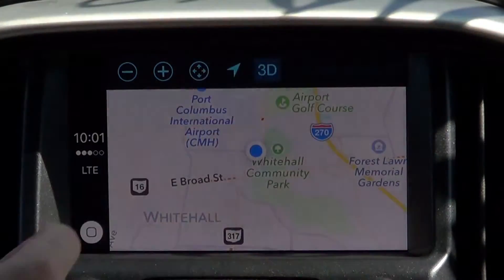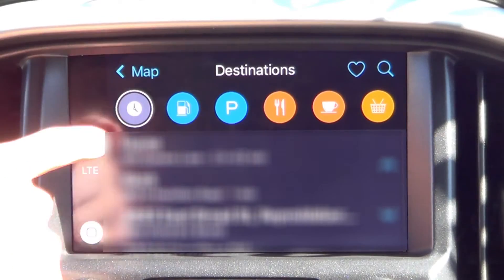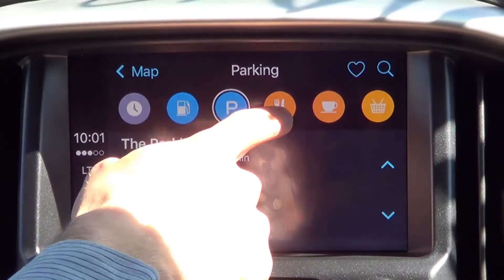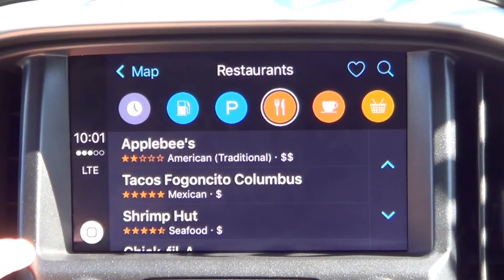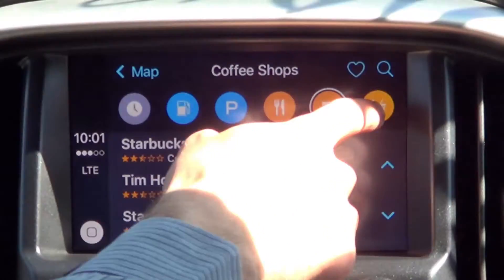We can also hit destinations, and here we can see our recent destinations, gas, parking, different restaurants, coffee shops, or grocery stores.